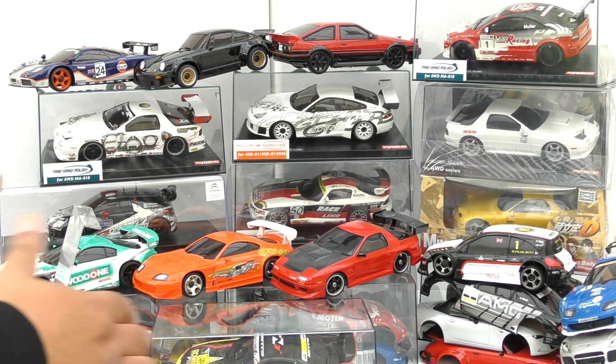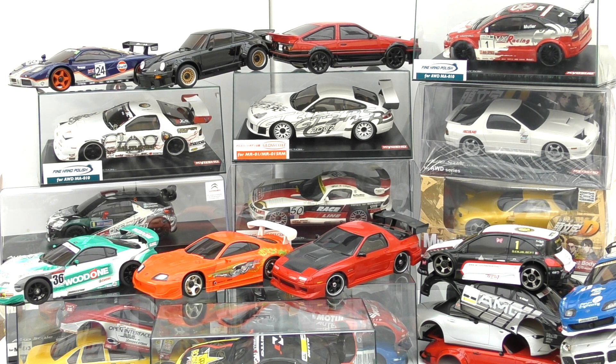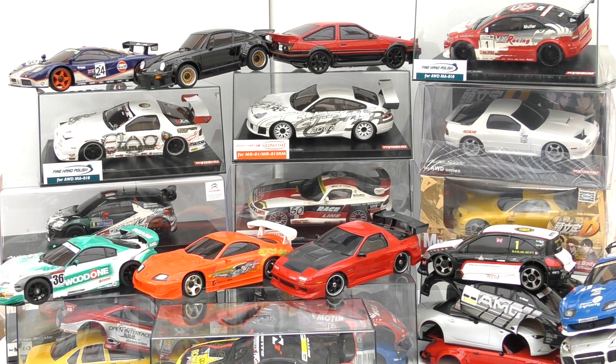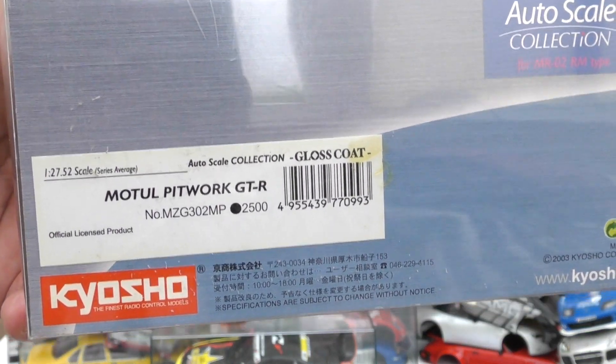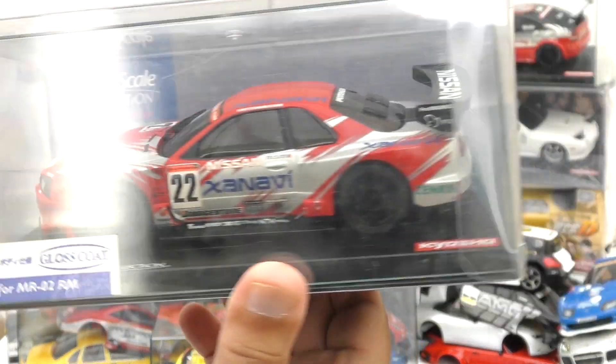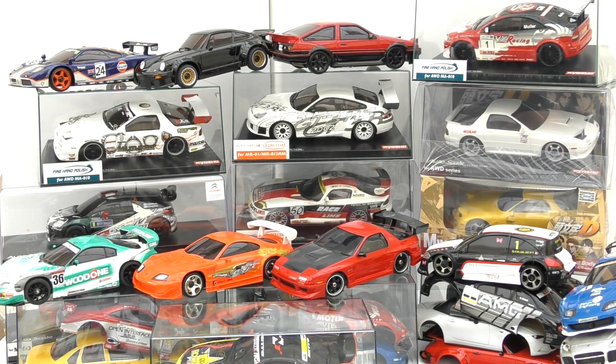Alright let's have a look at what else we've got in here. I don't know if you guys can see that — this was kind of pre-owned. I think the front just had a little bit of not damage but markings to it, and the rest of it is all perfectly fine. So this is the Mortul Pitwork GTR. The old-shape GTR — I don't really have very much of these. Let's take it out of the case, it's not doing justice to this little guy. The wheels are nice though.